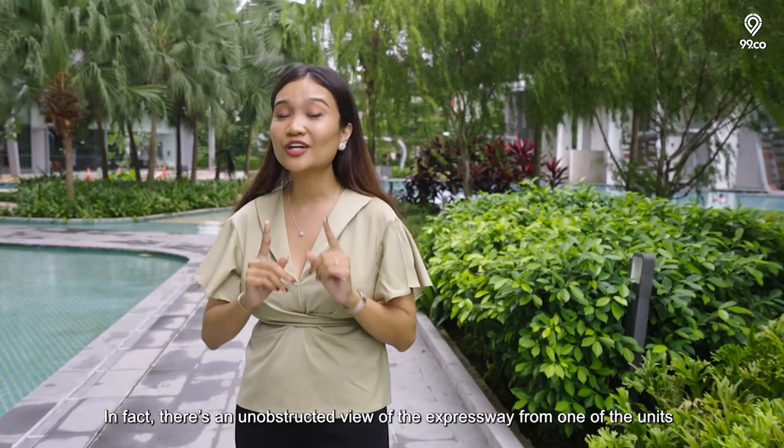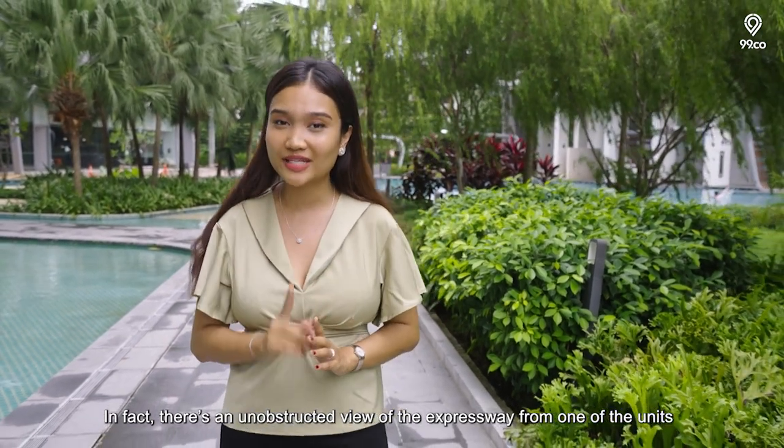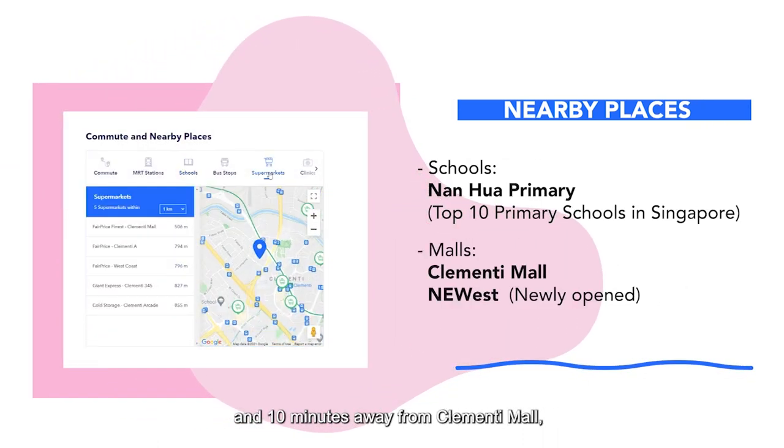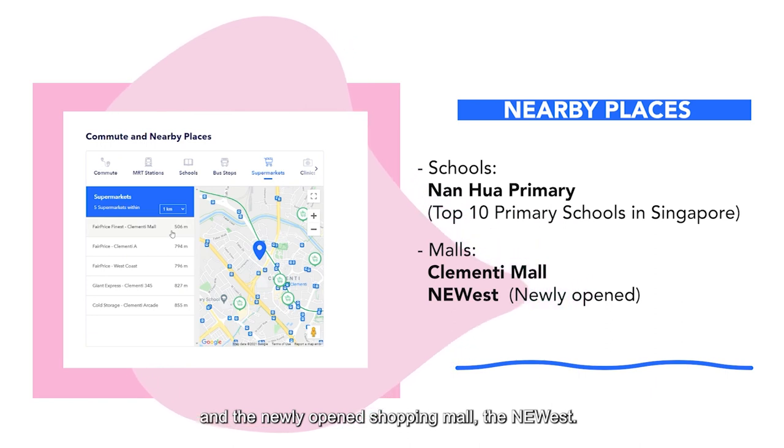In fact, there's an unobstructed view of the expressway from one of the units that we are going to show you later. You are just right beside Nanhua Primary School and 10 minutes away from Clementi Mall and the newly opened shopping mall, The New West.